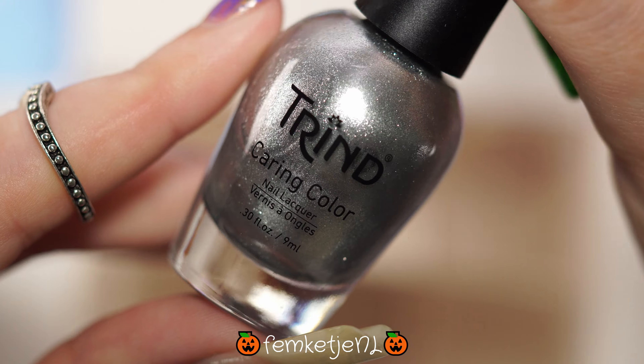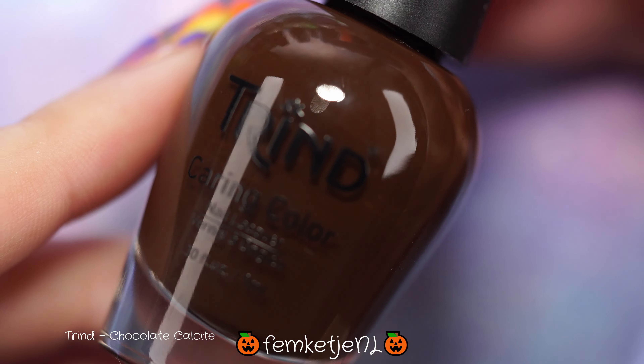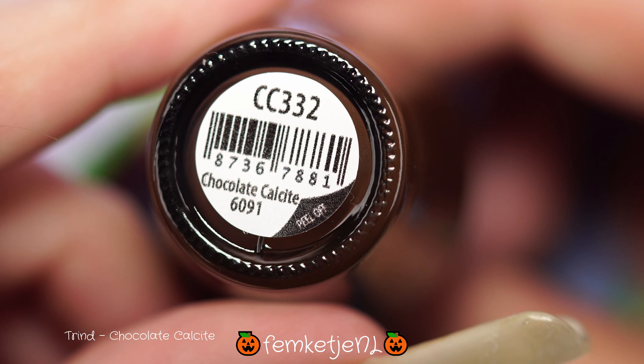Let's just get into the swatches. If you are new to my channel and you haven't subscribed yet, I would really appreciate it if you would — hit that notification bell as well and become a part of my little nail family here on YouTube. The first color is called Chocolate Calcite.